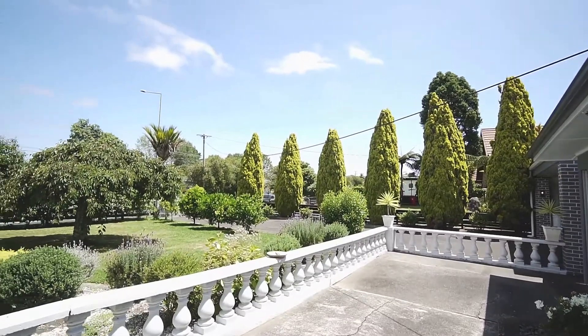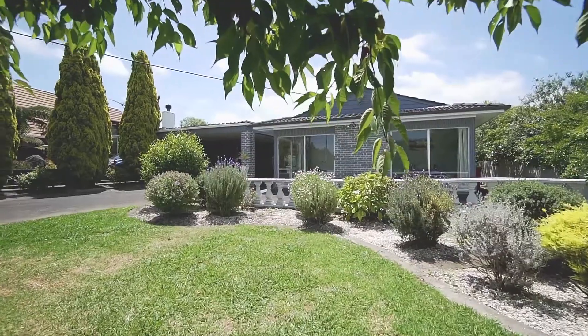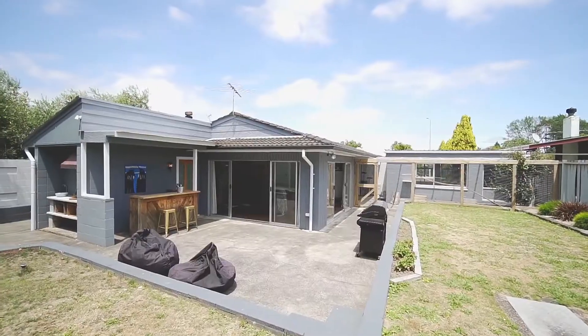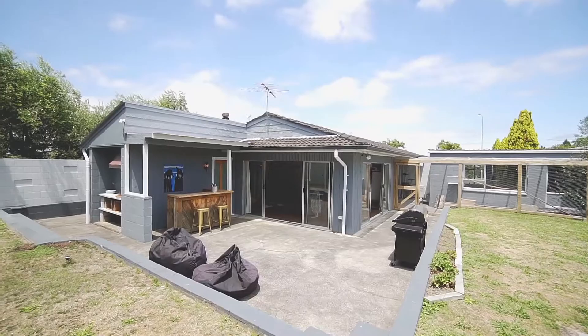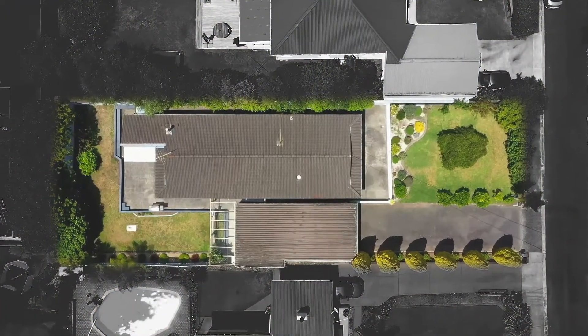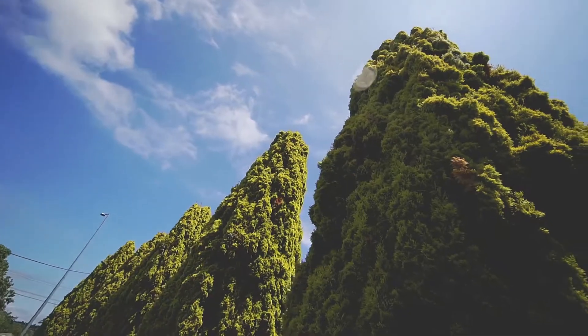Built in 1971 and lovingly renovated to today's standards is this chic three-bedroom plus sleep out, 148 square meter home. The land is zoned mixed housing suburban and with a generous section size of 809 square meters, this property is going to appeal to many.